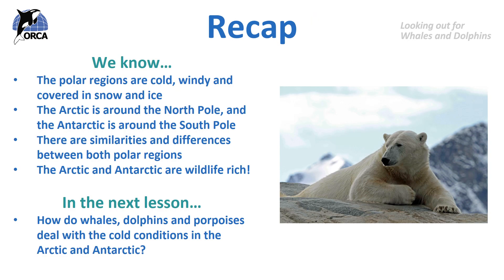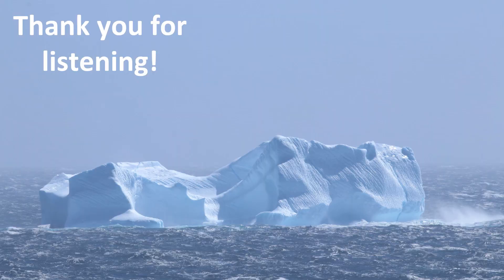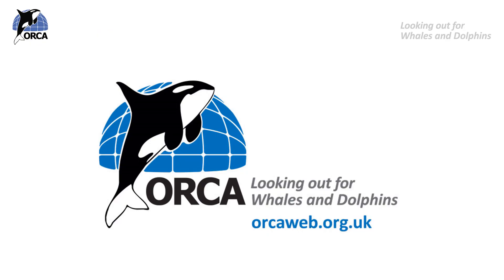So to recap: we know that the polar regions are cold, windy and covered in snow and ice. We know the Arctic is around the North Pole and the Antarctic is around the South Pole. And we know there are similarities and differences between both polar regions, but they are both rich in wildlife. In the next lesson, we'll learn about how whales, dolphins and porpoises deal with the cold conditions in the Arctic and the Antarctic. I hope this lesson hasn't made you feel too cold — thank you so much for listening. If you want to learn more about Orca, please visit our website at www.orcaweb.org.uk. Thank you.